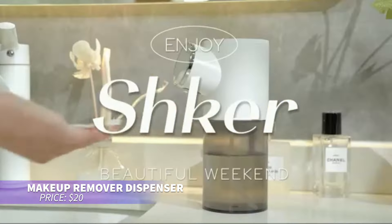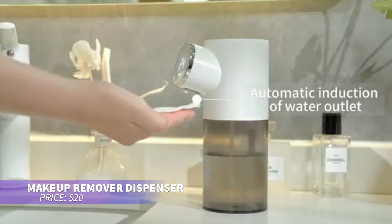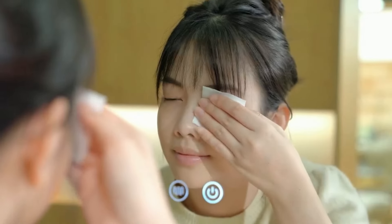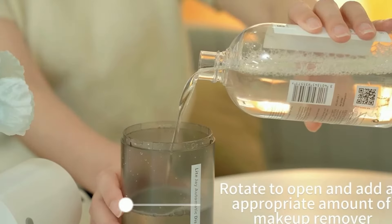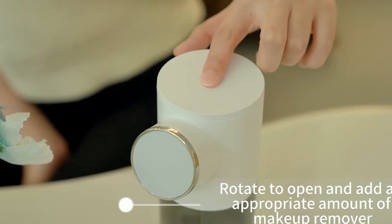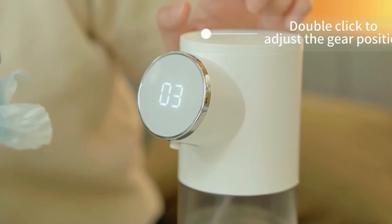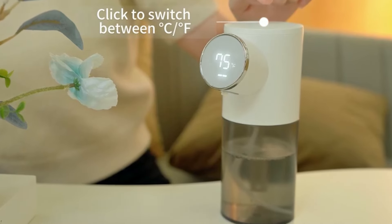Elevate your skincare routine with this automatic makeup remover dispenser. Featuring a strong suction pump, LED display, and a large tank that lasts for up to a month, it's designed for long-lasting performance. The waterproof design and Type-C charging make it ideal for any environment. With six modes, you can customize the experience to suit your needs.